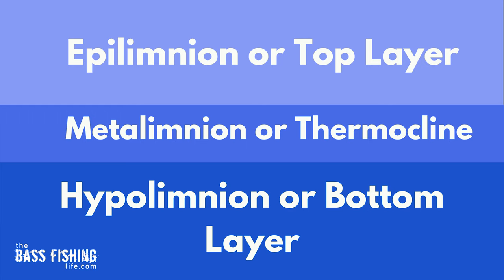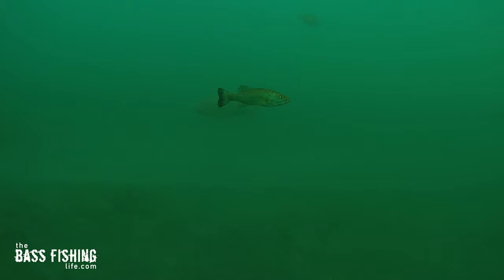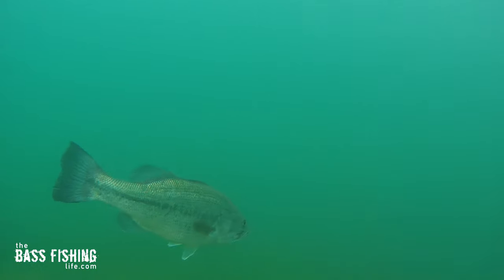In that top layer the water is warmer, therefore it's less dense and stays up near the top, and the temperature once the thermocline forms is going to be fairly consistent in that top part of the water column. Then in the thermocline there's going to be a drastic change both in temperature and oxygen level. In the lower part of the water column there's very little life because there's not much oxygen down there, and bass especially have a hard time dealing with that — it stresses them out, so they're going to be located above the thermocline.